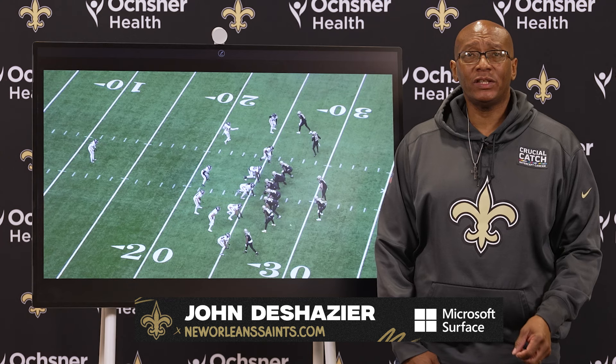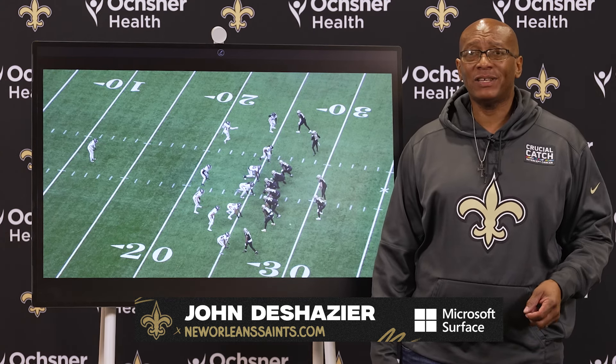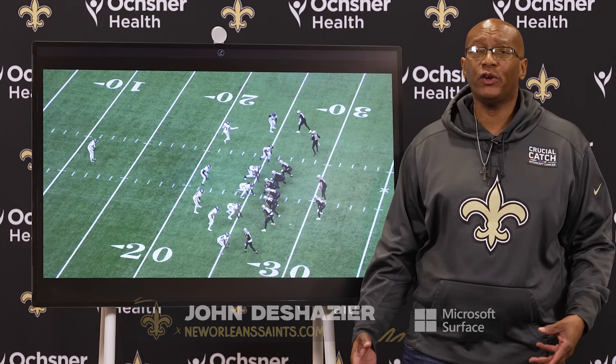Welcome to the final 2023 season edition of the Expert Analysis here on NewOrleansaints.com. I'm John DeShazier. As always, we are brought to you by Microsoft Surface.